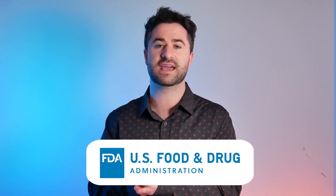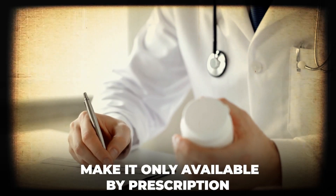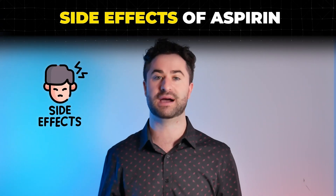I think if the FDA rediscovered aspirin today, they would probably not make it an over-the-counter medication, but make it only available by prescription due to the side effects that we're about to talk about.